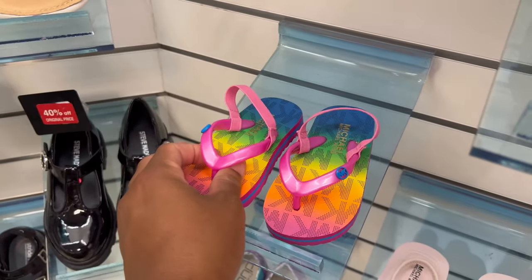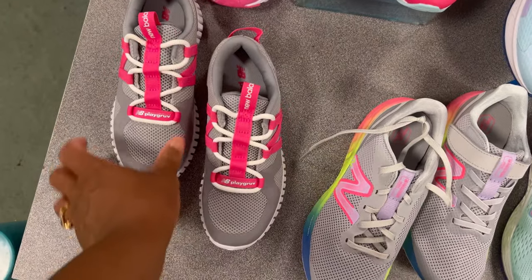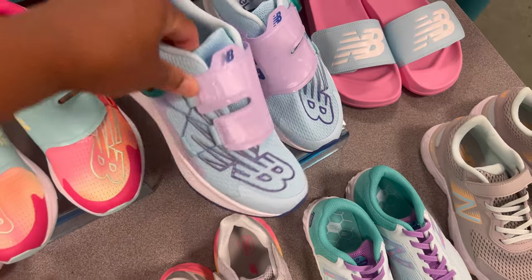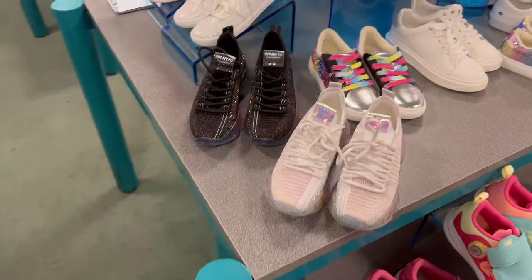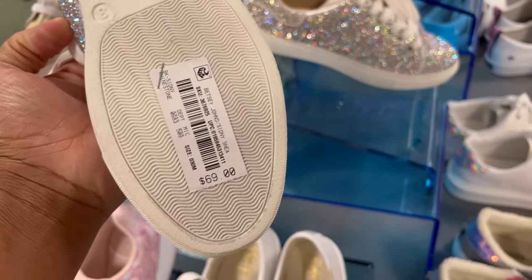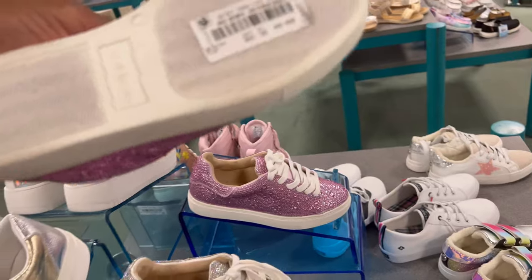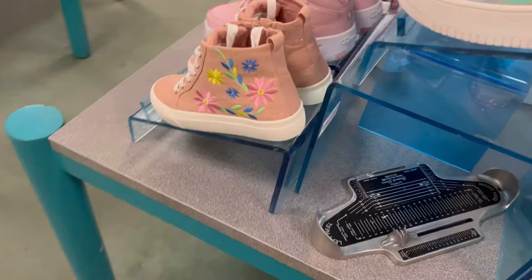Here are the tennis shoes. We're not really big fans of tennis shoes in my family, but you might be. The New Balances are 61.99 — these are cute for spring/summer colors. 69.99 for these, and 64.99 for these. Comment down below — do you like New Balances, or are you more into Nikes? My daughter would want more glittery girly stuff; she prefers heels over tennis shoes. 69 for these Steve Madden shoes — I'm going to assume these are the same price. Also 69.99. These flower ones are cute.